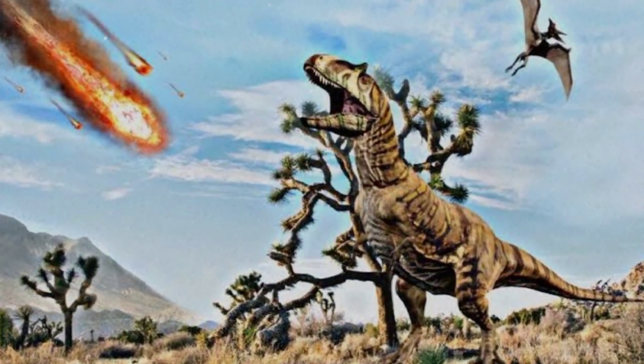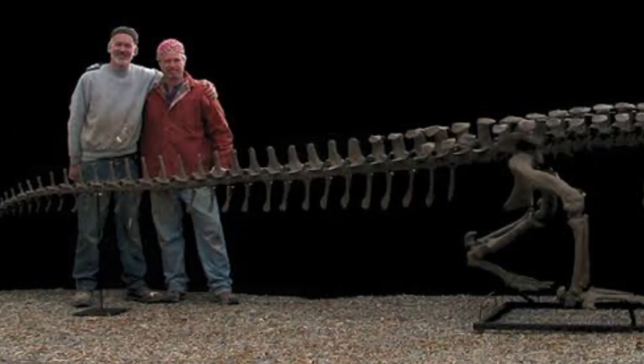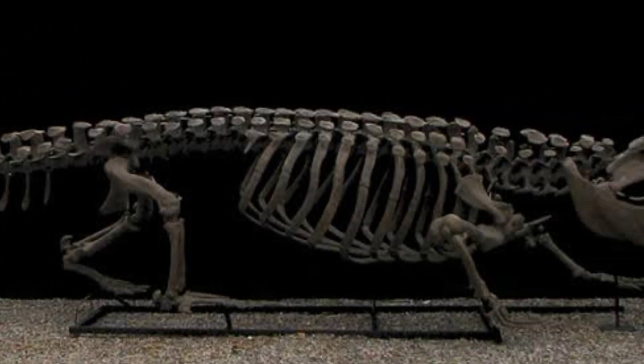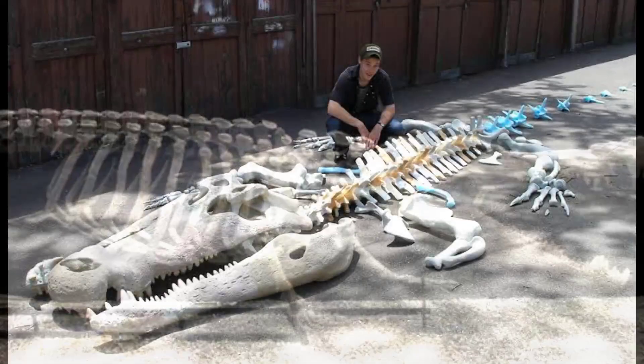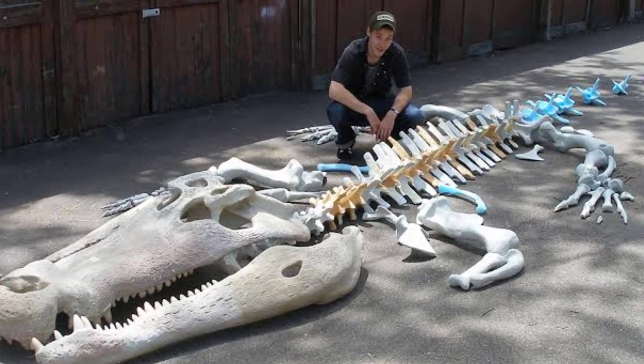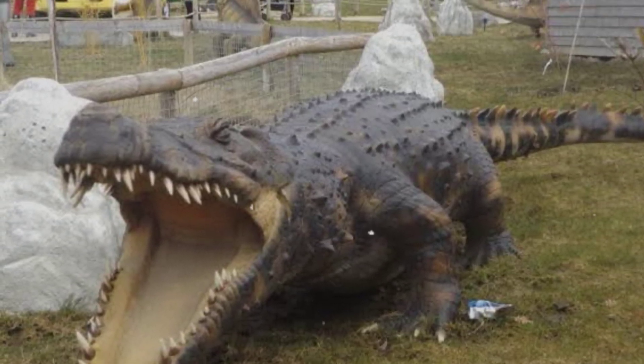Continued exploration, analysis of fossils, advancements in technology, genetics, and ecology contribute to our evolving understanding of Deinosuchus and its significance in the tapestry of prehistoric life. As new findings emerge, the story of Deinosuchus continues to captivate scientists and enthusiasts, offering a glimpse into a world that existed millions of years ago.